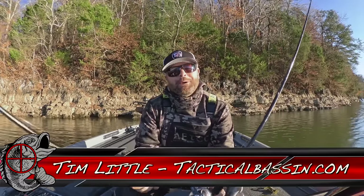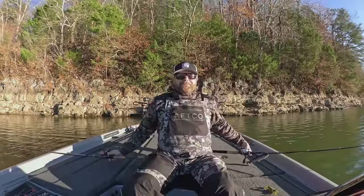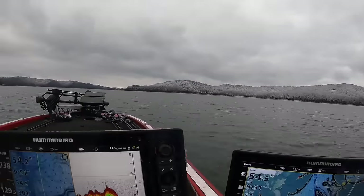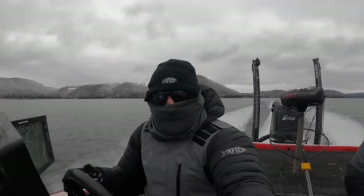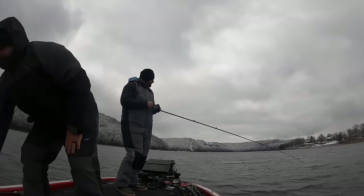What's up guys? Tim Little. Welcome back to Tactical Bassin'. Today's video we are talking about where do bass go in the winter and the best ways to catch them. Winter bass fishing - it is quiet, it is peaceful, it can be cold. But you have the chance to catch some of the biggest fish of the entire year. Nothing will warm you up quicker on the water than setting the hook and just reeling in big bass.